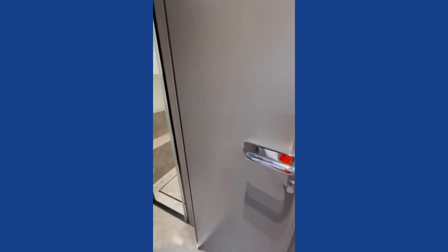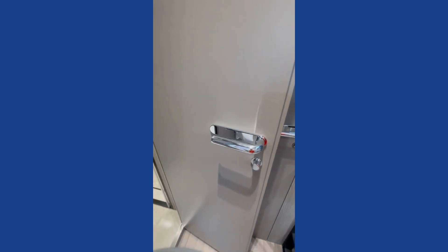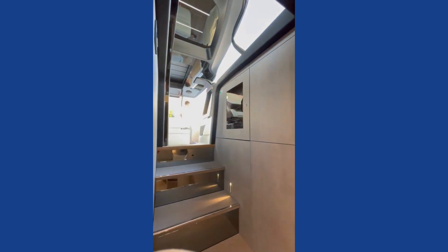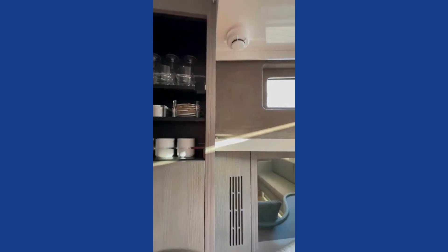Love the door handles — check out the door handles, they are gorgeous. Upstairs in the cockpit we've got a barbecue and some fabulous storage space.